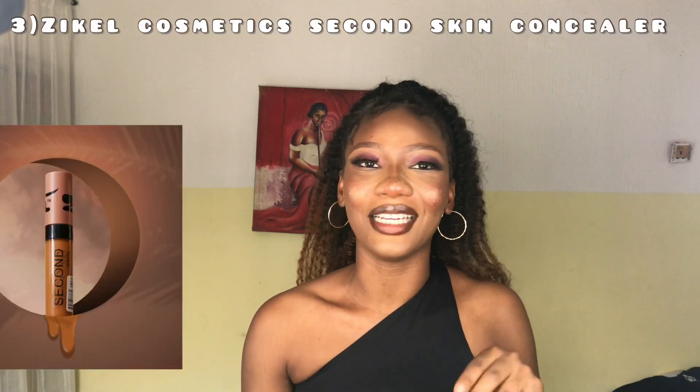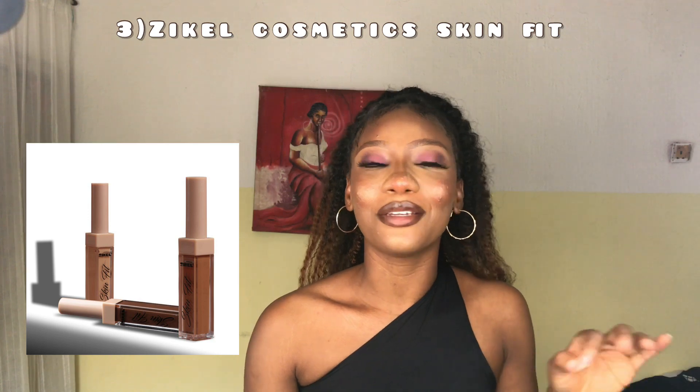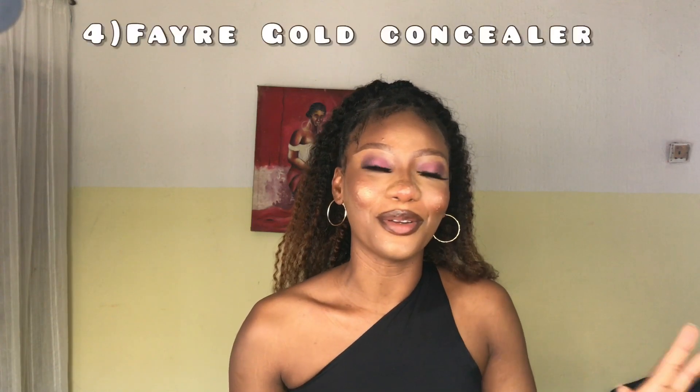The third concealer on my list is the Zikel Cosmetic concealer. Zikel Cosmetic has two concealers: the Second Skin and the Skin Fits. These two concealers are amazing. The Skin Fits concealer blends out just like skin. The Second Skin costs 2,000 naira while the Skin Fits costs 3,000 naira.